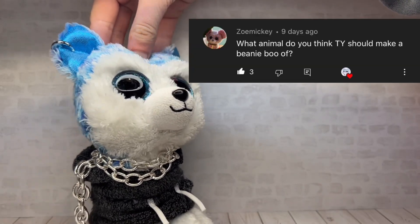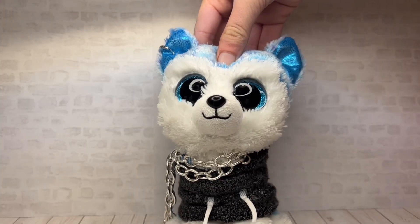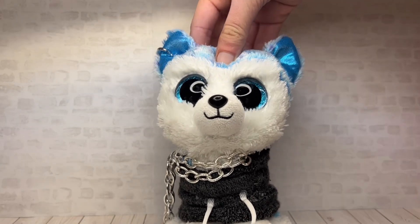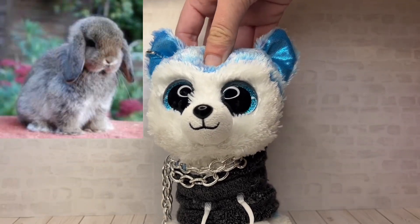This question is from Zoe Mickey: what animal do you want Ty to make a beanie boo of? There are a lot, but the ones I want most are a golden retriever, a white wolf, a squirrel, and a floppy-eared bunny.